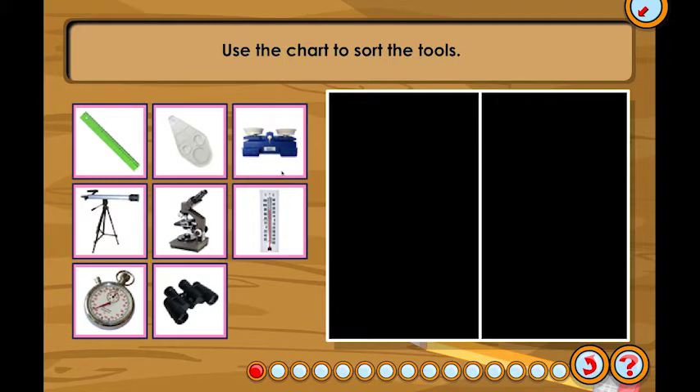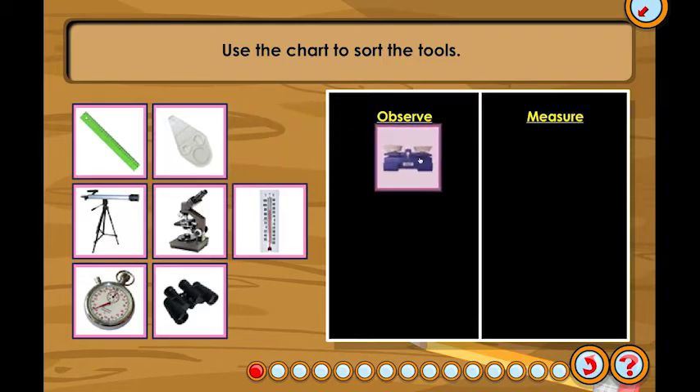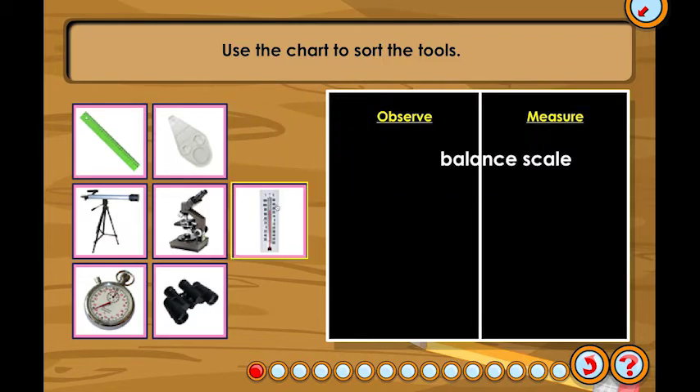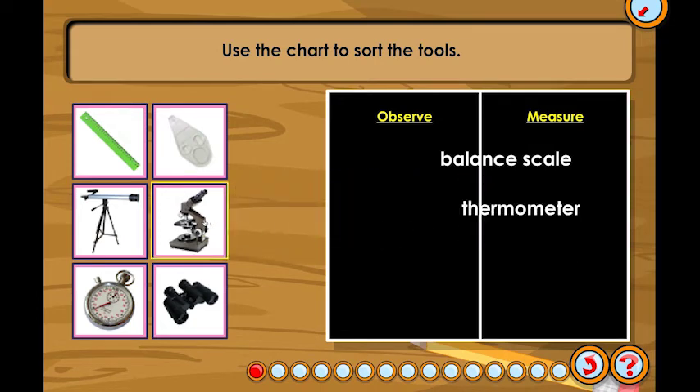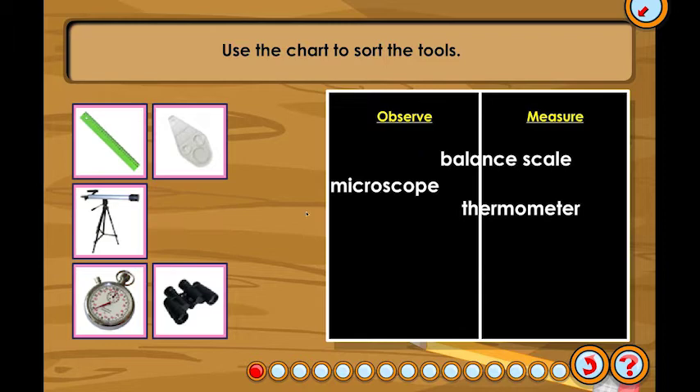Use the chart to sort the tools. Place the tools used to measure on the right and the tools used to observe on the left. Select: observe, measure — balance scale, thermometer, microscope, telescope.